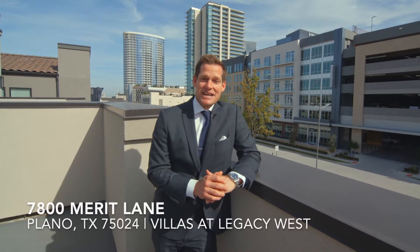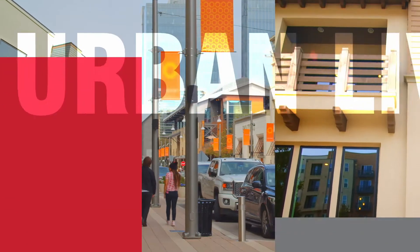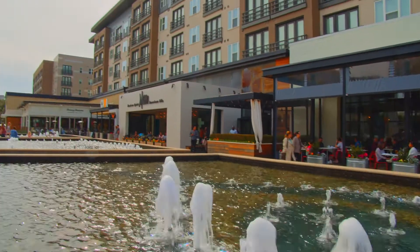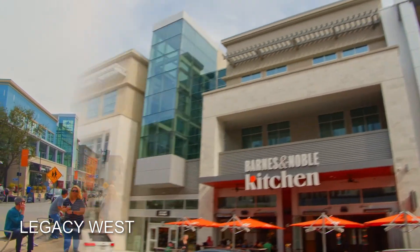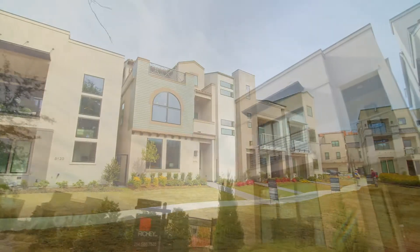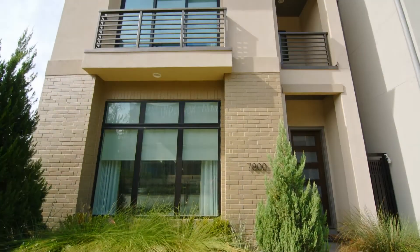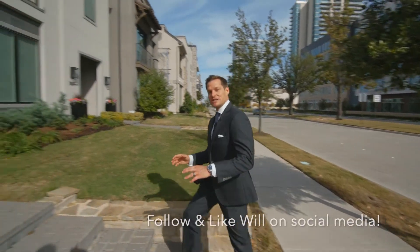For the best modern luxury urban lifestyle living in North Texas, look no further than 7800 Merritt Lane. And no doubt about it, Villas of Legacy West have it all.